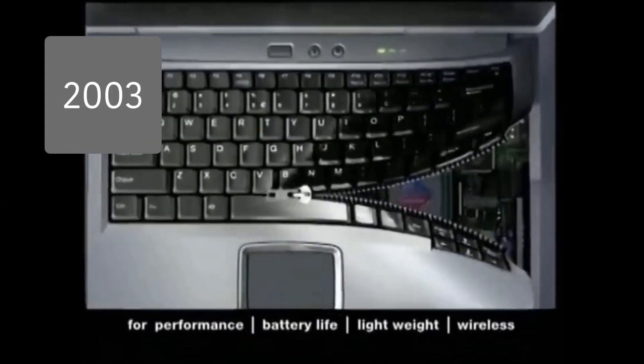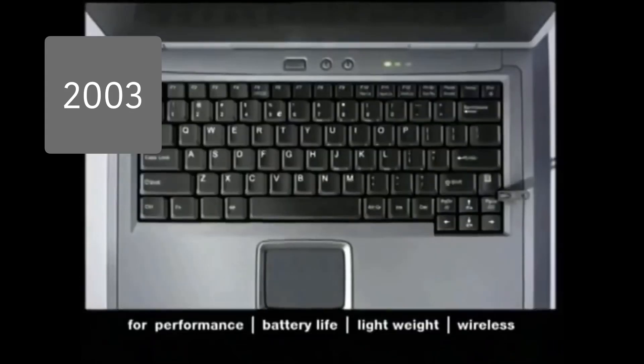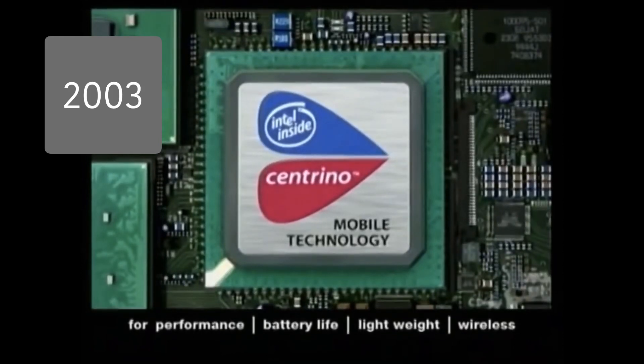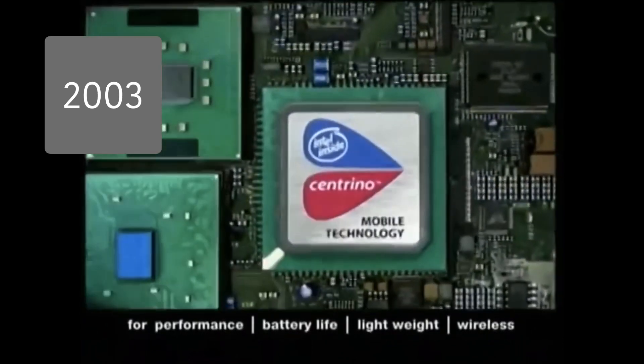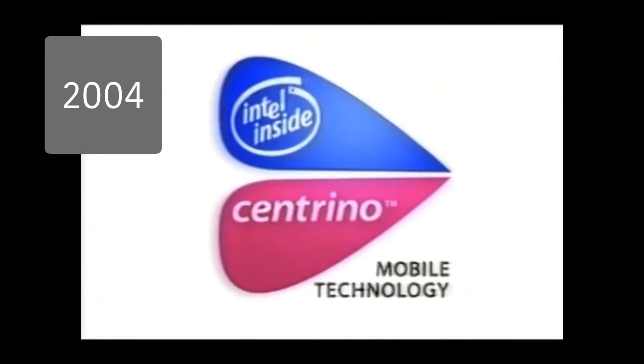Make sure it has Intel Centrino Mobile Technology built in. Get charged up at intel.com. Intel Centrino Mobile Technology.